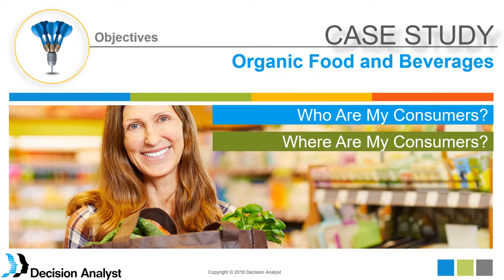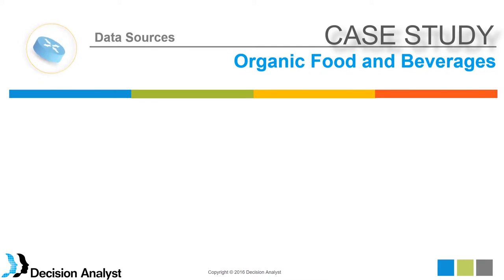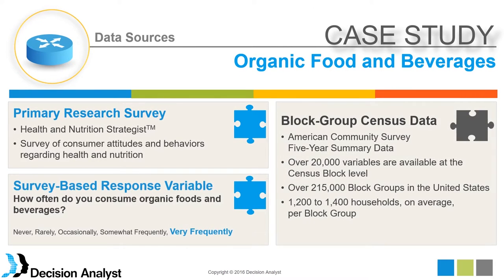One of the key things we get from data science is targeting — who are my consumers and where are they? In the survey world, we get information on that, but we don't take it down to the ground level as we do in data science. The question is: how can we use the survey and take it down to the ground level?